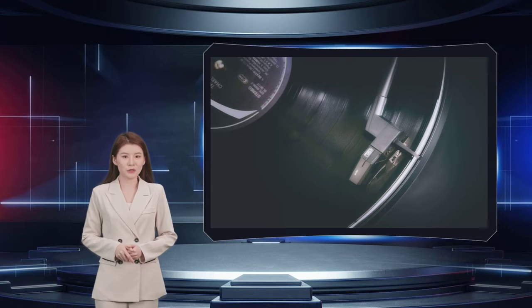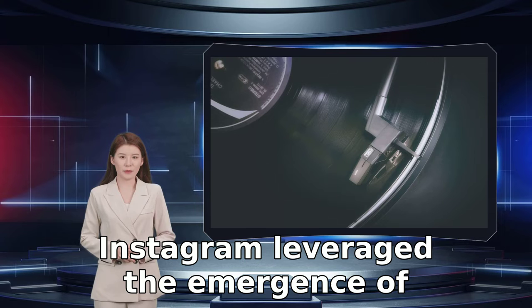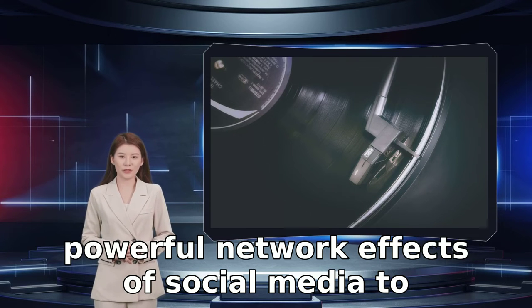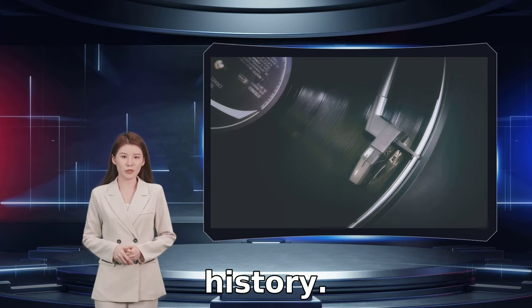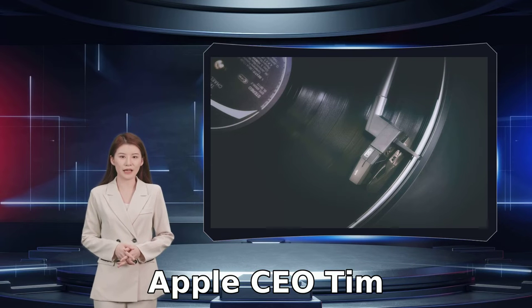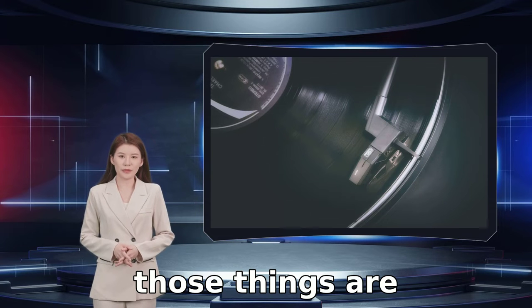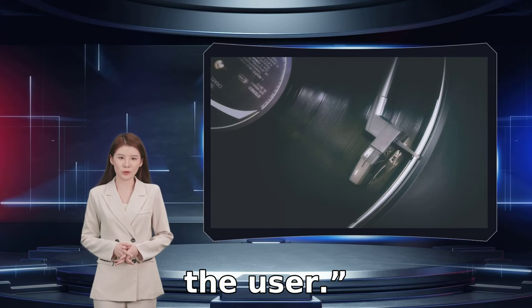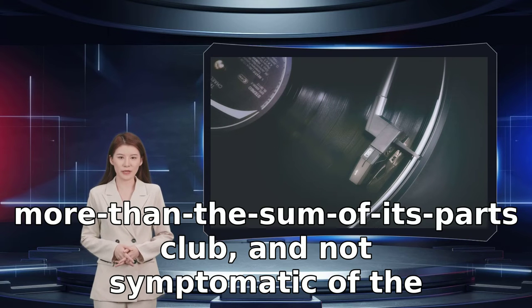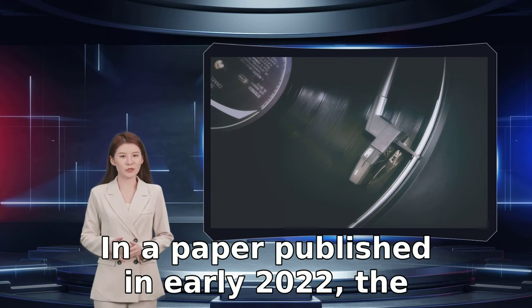Sometimes this works gloriously. As venture capitalist Andrew Chen describes in his book The Cold Start Problem, Instagram leveraged the emergence of camera-equipped smartphones and the simultaneous powerful network effects of social media to become one of the fastest growing apps in history. Taking two must-have technologies and combining them doesn't always work, though. Apple CEO Tim Cook once quipped that you can converge a toaster and a refrigerator, but those things are probably not going to be pleasing to the user. So what makes brain-controlled quantum computing an example of the former — a member of the more-than-the-sum-of-its-parts club — and not symptomatic of the toaster-fridge problem?